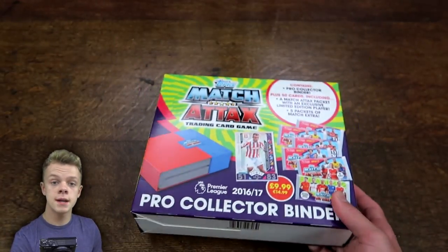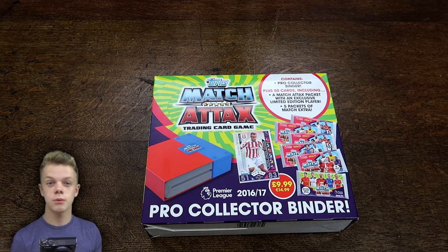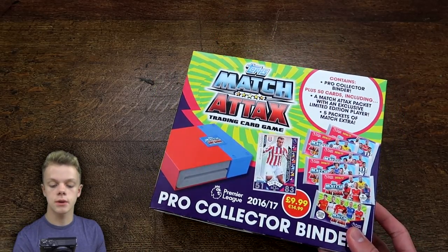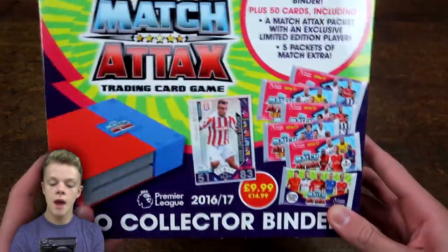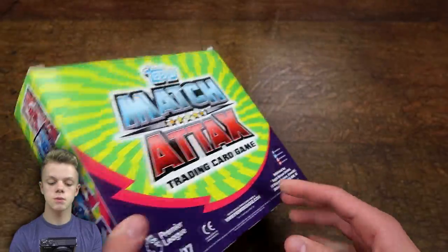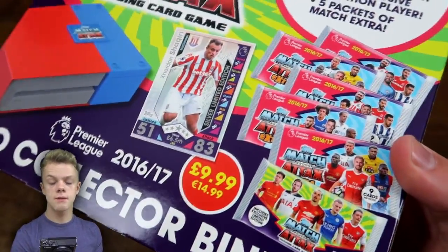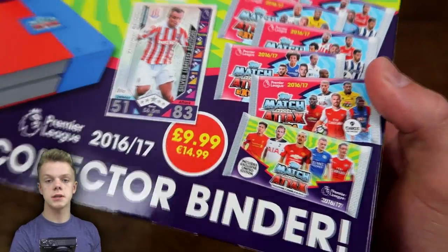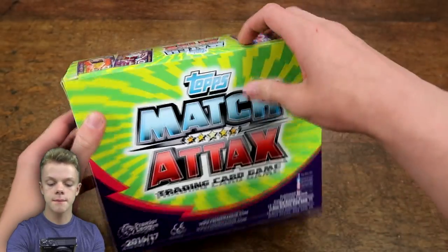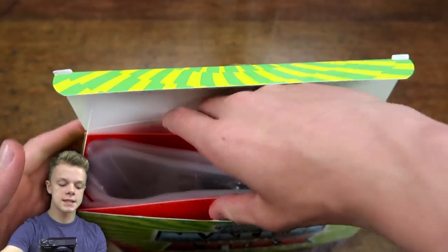It does retail at £9.99 and I managed to pick this one up in WH Smiths. I'm not sure how widespread they'll be, but if you do have a WH Smiths local it might be worth a look. On the front we've got a picture of the binder, the Xherdan Shaqiri, and the packs. You can see the pack design is actually the normal collection, not the Extra one, so that's probably the one that includes the Shaqiri. On the back is just the Match Tax logo.